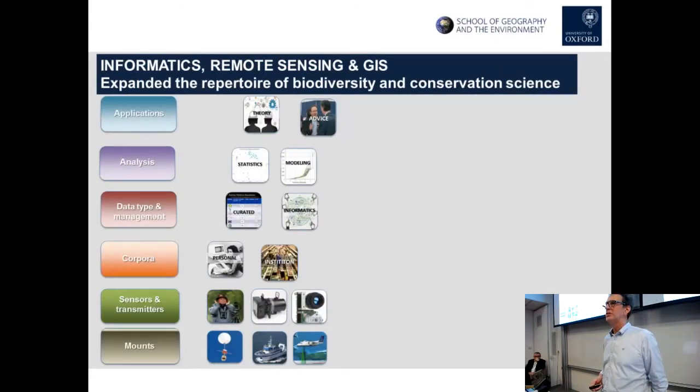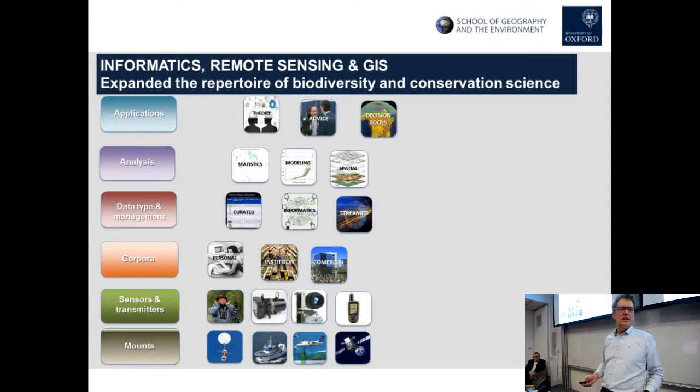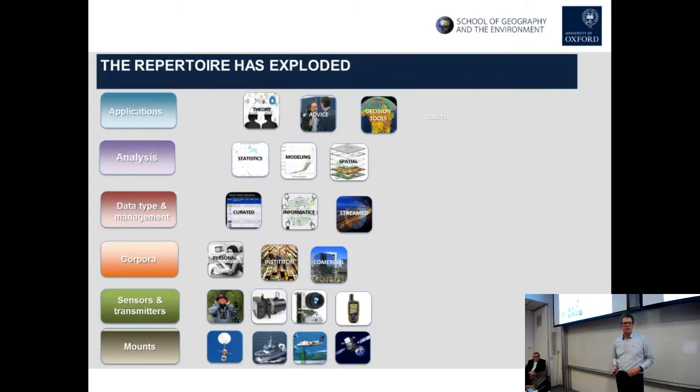Going from that simple model of science practice where I started out, we now have new sensors and new tools — GPS and many others. We have the rise of commercial datasets in our science, the beginning of streamed data constantly coming down from satellites, spatial analysis, and decision tools. That's sort of where we've been for a while. But over the last five or so years things have really been changing.